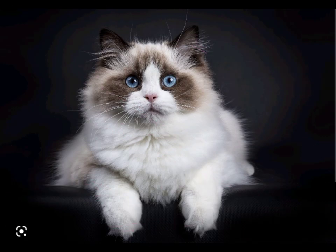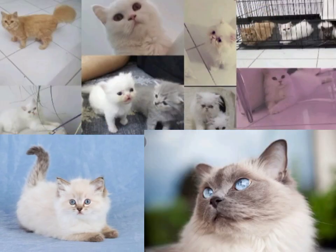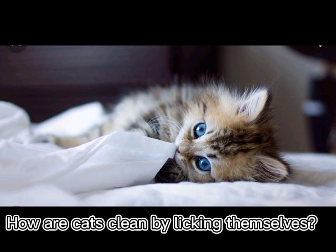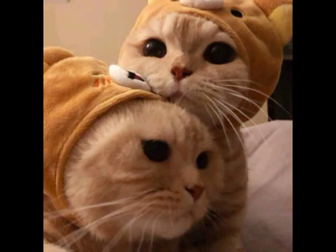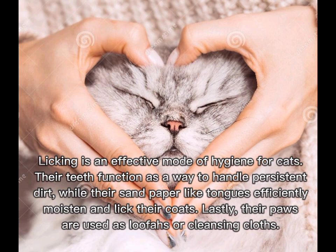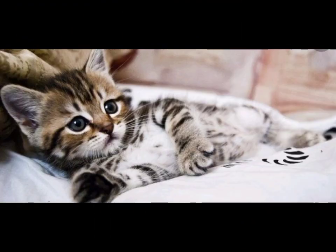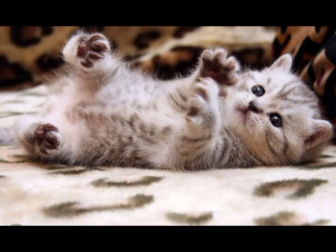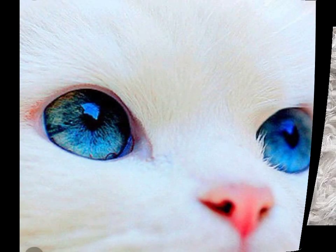Instead of merely spreading their spit around — how are cats cleaned by licking themselves? Licking is an effective mode of hygiene for cats. Their teeth function as a way to handle persistent dirt, while their sandpaper-like tongues efficiently moisten and lick their coats. Lastly, their paws are used as loofahs or cleansing cloths.